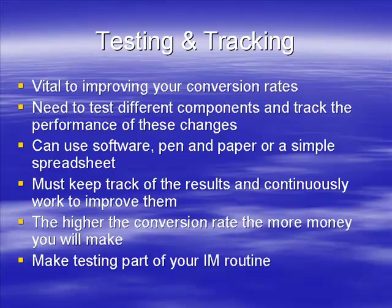If they did test and track, they could probably take their incomes from five to six figures, or six to seven. It's that serious a change. So make it a part of your routine.